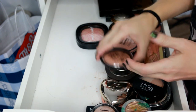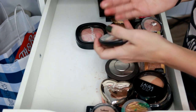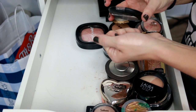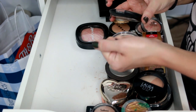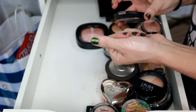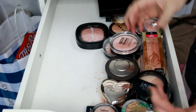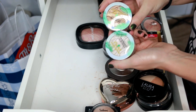The Essence Pure Nude Highlighter — I'm going to get rid of this. Everyone said it was like a natural glow from within, but I just had the hardest time getting it to show up on my skin tone. I can see it in the right light but not any other time. It's just not my favorite, so I never use it.